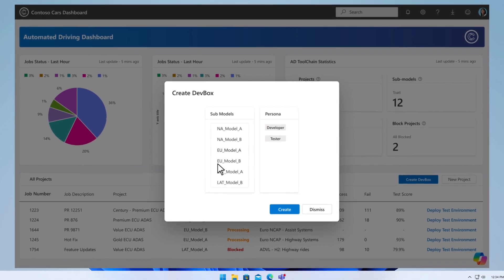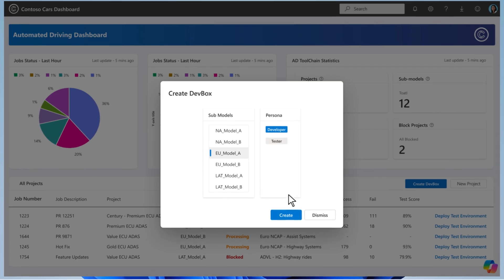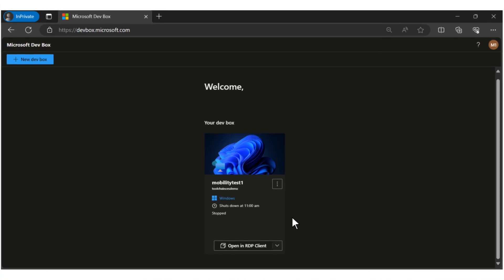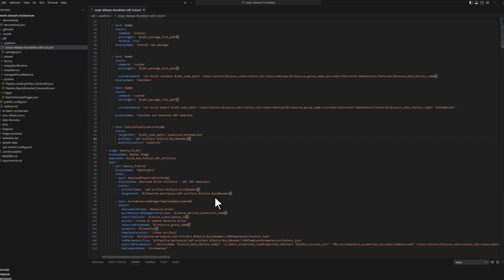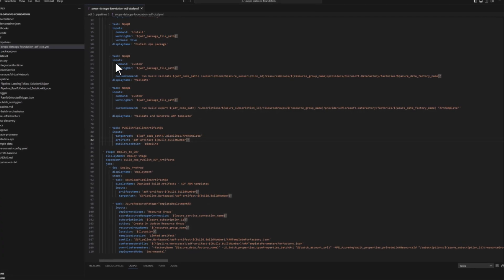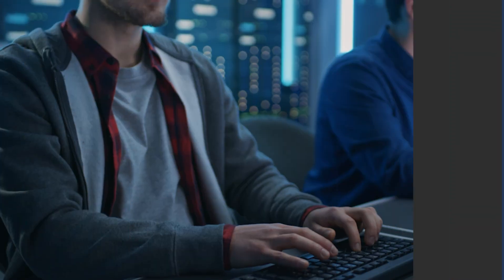Powered by the SDV toolchain, the Project Century team has pre-provisioned dev boxes for this project and Jonas is able to click on the right dev box for his developer persona. Jonas now has access to a full IDE, repos, workflows and pipelines and is ready to code in minutes.